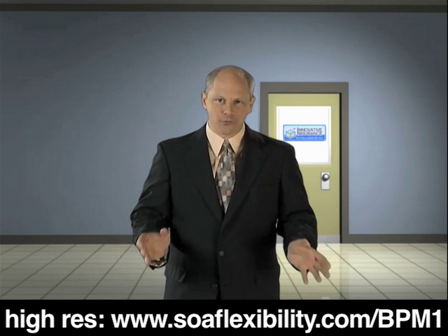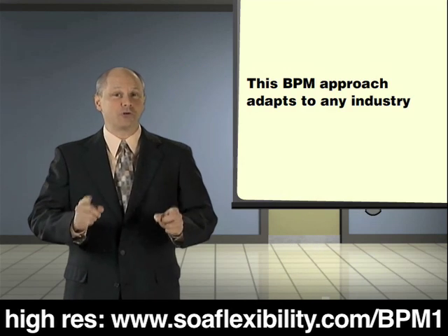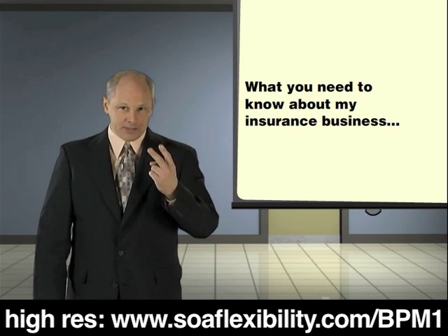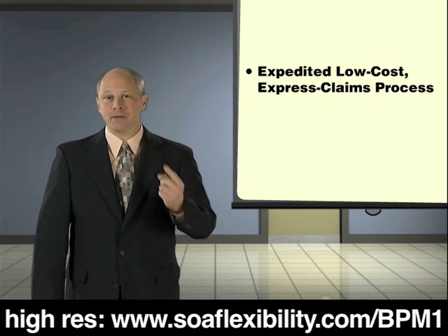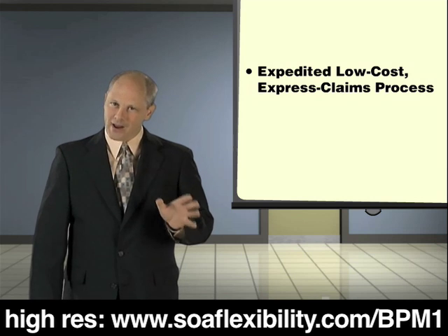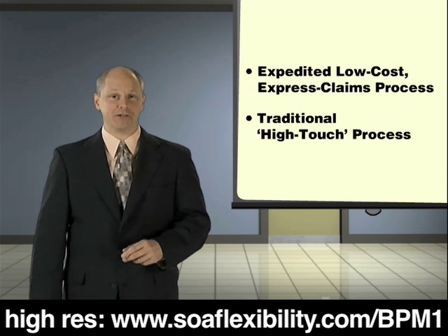I realize not everyone here is in the insurance industry, and that's okay because this approach to BPM adapts easily to any industry. There are only two things you need to know about my business. One, some claims can be expedited through a low-cost express claims process. The rest require more personal attention and go through a traditional high-touch process.